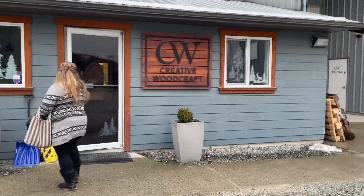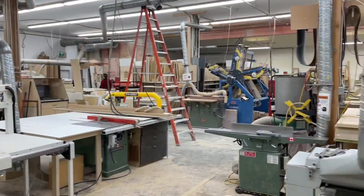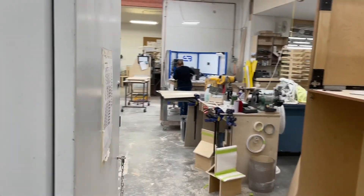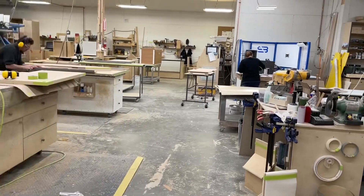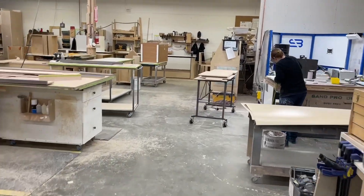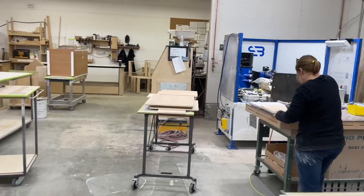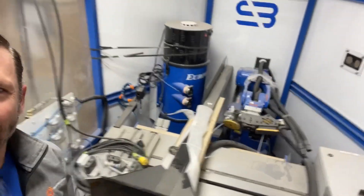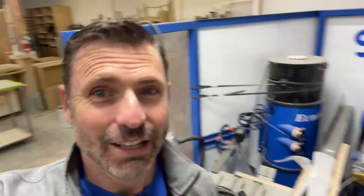Good morning. There we are — I see it. All right, we're getting ready to install. There's our electrician. He's trying to run, but I got him. And let's get started. It is 7:55 a.m. on Monday.